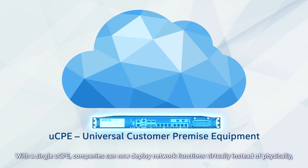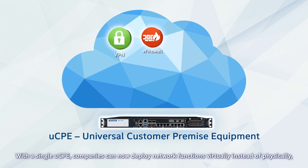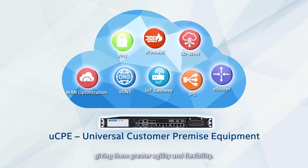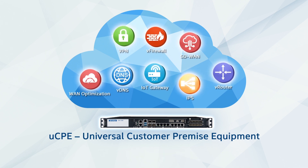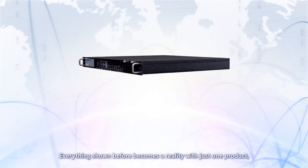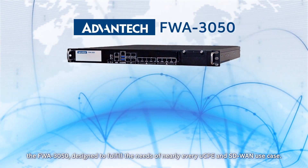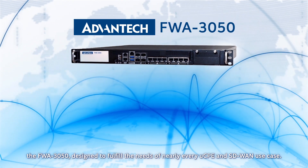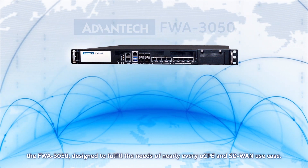With a single UCPE, companies can now deploy network functions virtually instead of physically, giving them greater agility and flexibility. Everything shown before becomes a reality with just one product, the FWA 3050, designed to fulfill the needs of nearly every UCPE and SD-WAN use case.